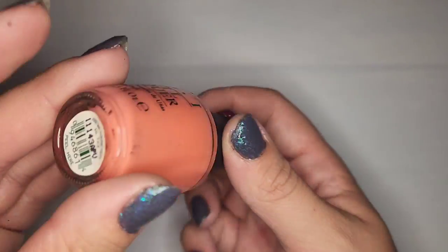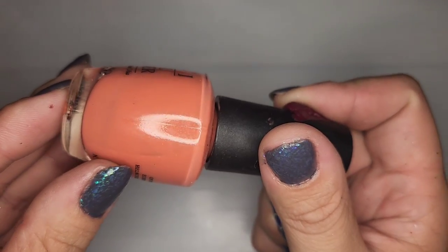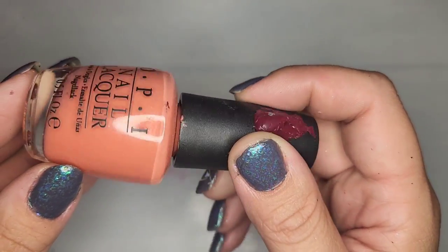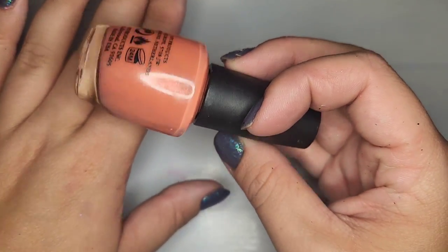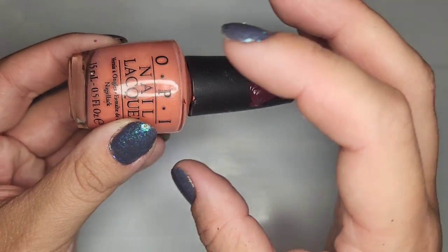Another OPI — Are We There Yet — and it seems to be in good shape. I can see it moving around in there and I think I like it. It's peachy but also nude enough; I feel like I like that one and I'm gonna give it a try.